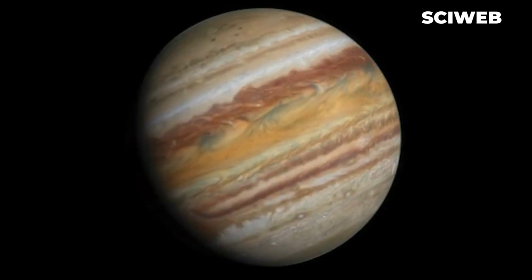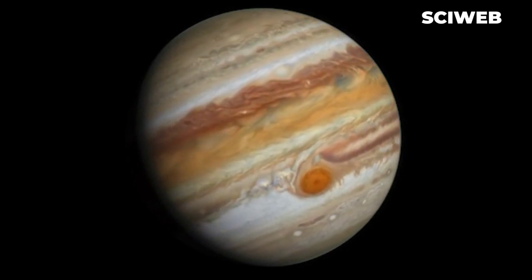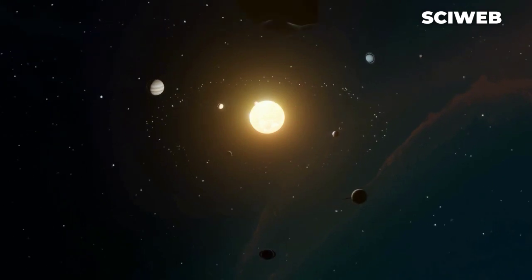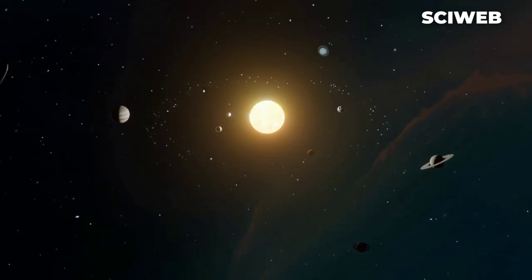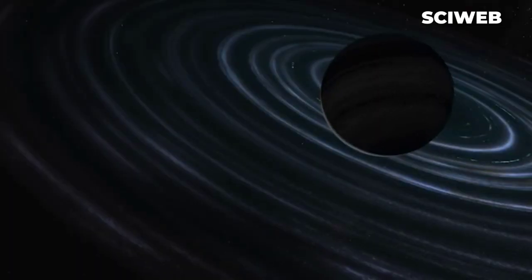Jupiter is the most massive planet in our solar system, with a mass more than two and a half times that of all the other planets combined. The simple fact that our solar system hosts a gas giant of this size sets us apart — just 10 to 15% of sun-like stars have one.